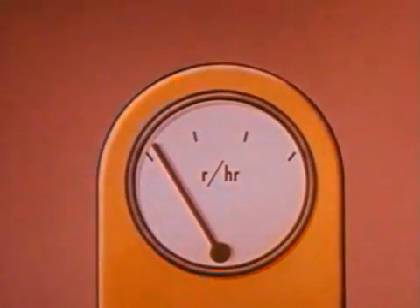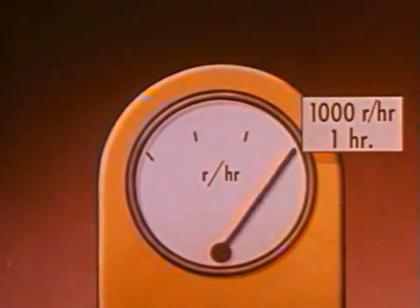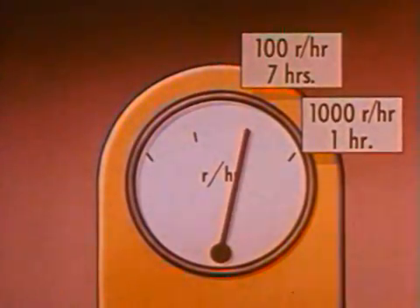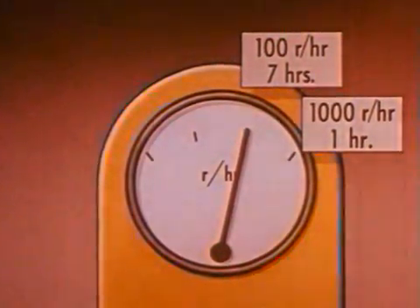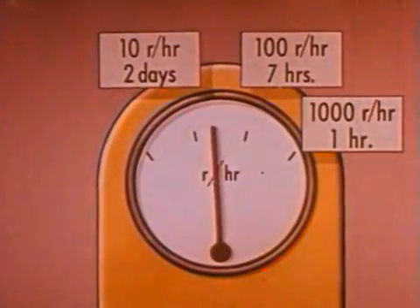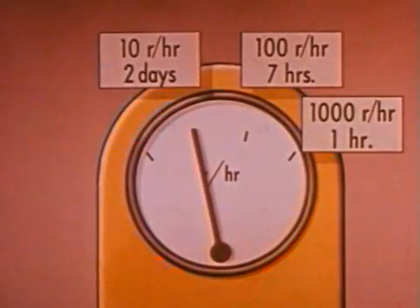There is a ten-fold decrease in radiation rate for every seven-fold increase in time after detonation. For example, a level of 1,000 R per hour at one hour after the explosion would be reduced to 100 R per hour seven hours following the explosion. At seven times seven hours, or in two days, the level would be down to 10 R per hour.